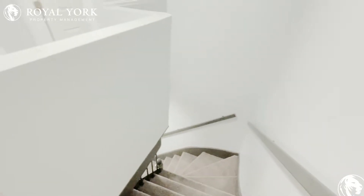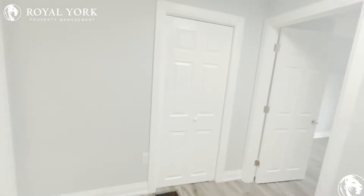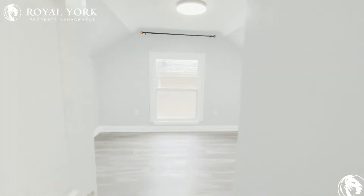Hello everyone, welcome to another beautiful Royal York property. This is at 4706 Huron Street, Niagara Falls. It's all brand new, renovated.